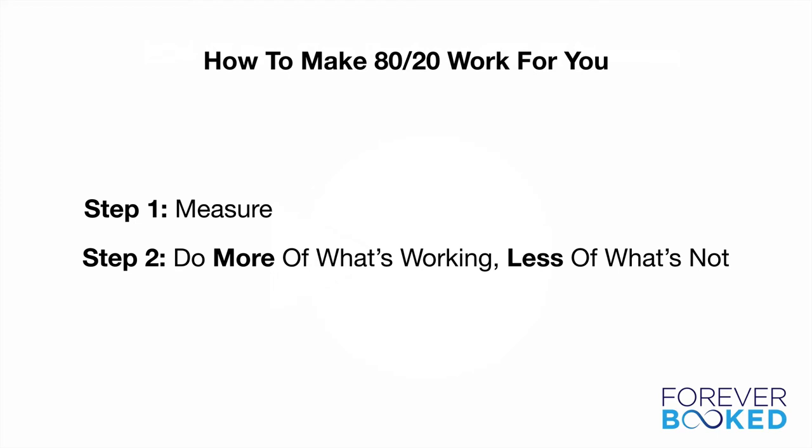The second step is simply to do more of what's working and less of what's not. It's simple, but not necessarily easy. Most people aren't even aware of this phenomenon in their practice — they're not sure which inputs lead to which outputs, so they don't even get to that first step of measuring. Once you get past that first step, it will be very obvious what you need to focus on more and less. If you know which patients refer the most, focus on getting them to refer even more, because their willingness to refer is hundreds of times greater than the rest of your patient population.